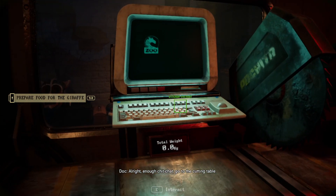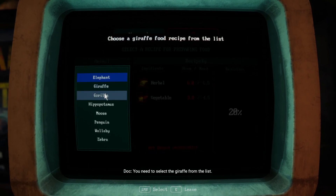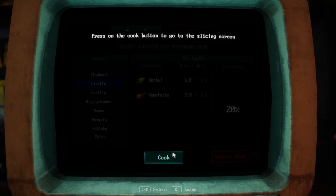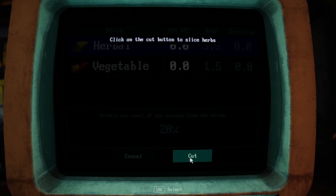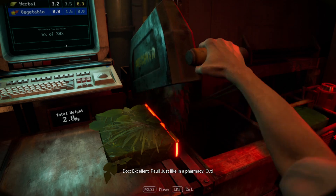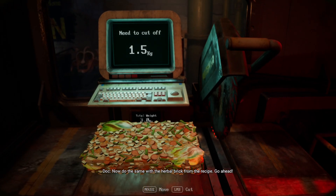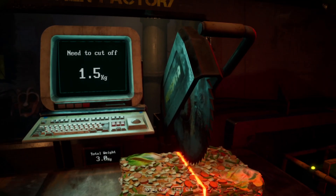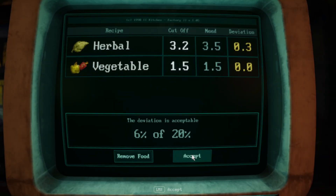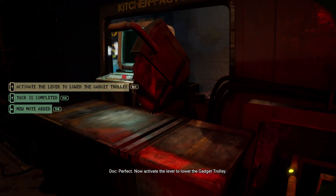All right, enough chitchat. Go to the cutting table. You need to select the giraffe from the list. Don't make a mistake with the weight. The exact measurement is excellent, Paul. Cut. Now do the same with the herbal brick from the recipe. Go ahead. Perfect. Now activate the lever to lower the gadget trolley.